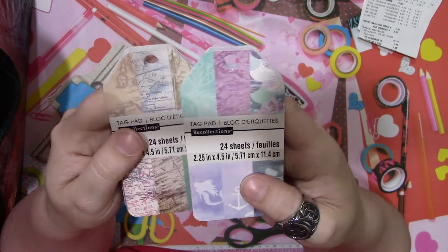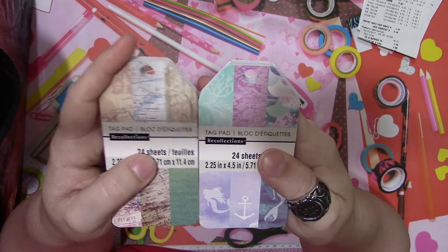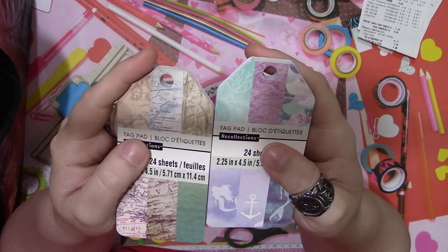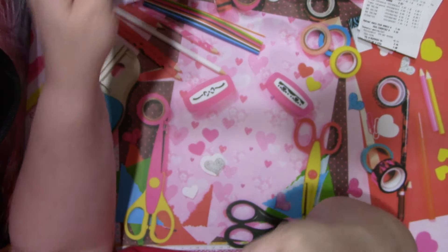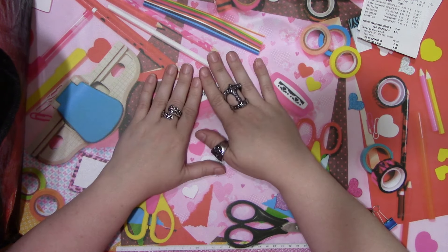They are a little expensive at $7.49, which I think is a bit much for what it is, but I was able to use a coupon on one of them - 40% off, giving me $3 off. So if you can get them with coupons they're not too bad. That was it for Michaels - very small haul.